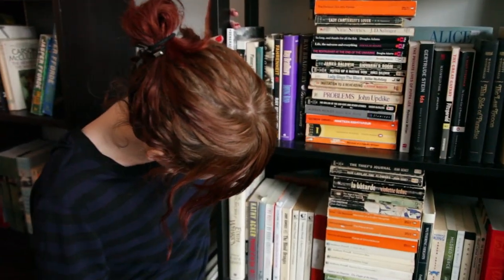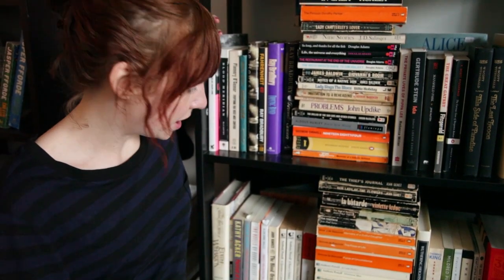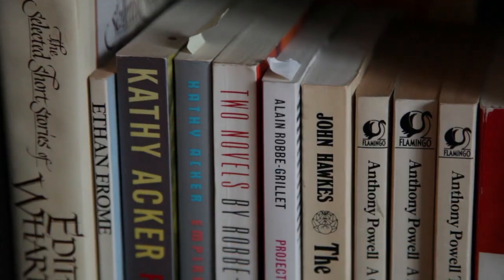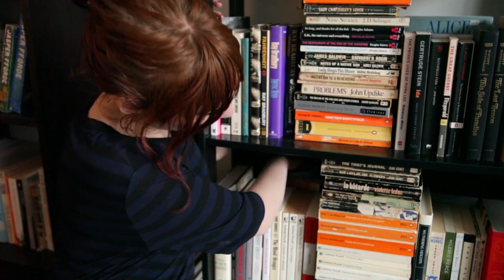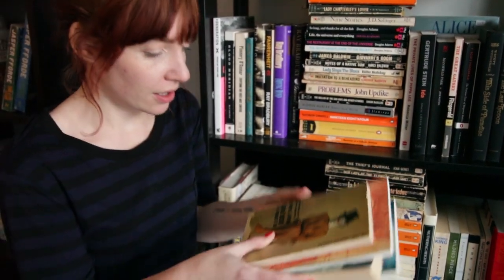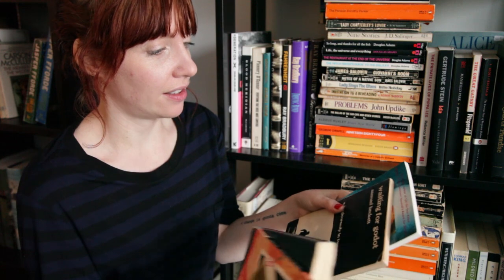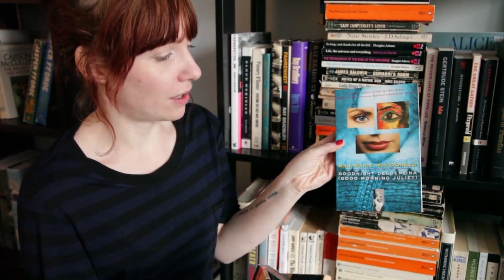So this shelf — we got some Hacker, which is great. Kind of like a 90s punk rock Burroughs-esque kind of thing. Got some selected stories of Edith Wharton, some more Edith Wharton. What's back here? Some Beckett — a play. Patricia Highsmith. Some more Beckett. This really ugly copy of Ann-Marie MacDonald.